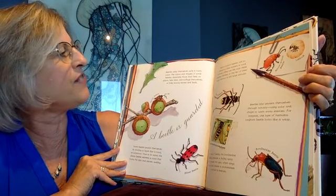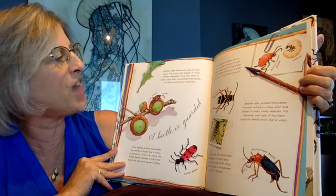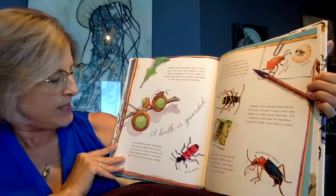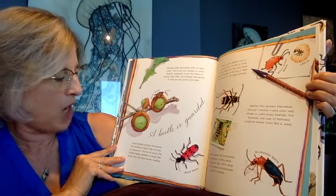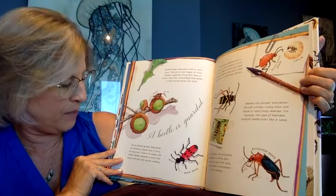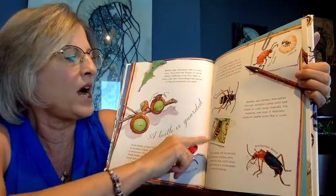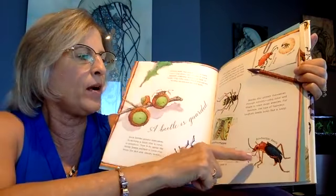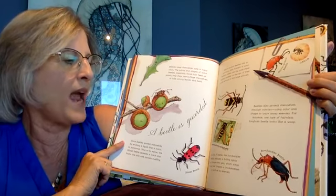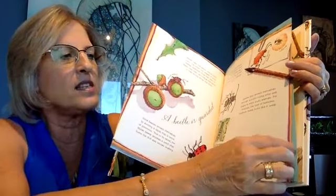Beetles keep themselves safe in many ways. The colors and shapes of some beetles, especially those that feed on plants, help them camouflage themselves — hiding among leaves and bark. Some beetles protect themselves by emitting a liquid that's toxic or poisonous. True to its name, the blister beetle secretes a toxin that burns people's skin and causes swelling. There's an arrow beetle, a wasp beetle, and a bomb burial beetle. Some of them release gas, sprays, or microscopic poisonous particles.